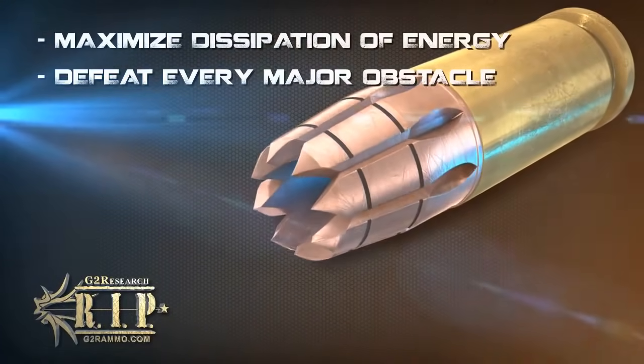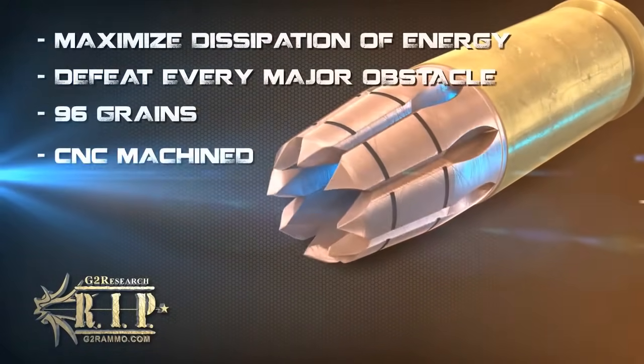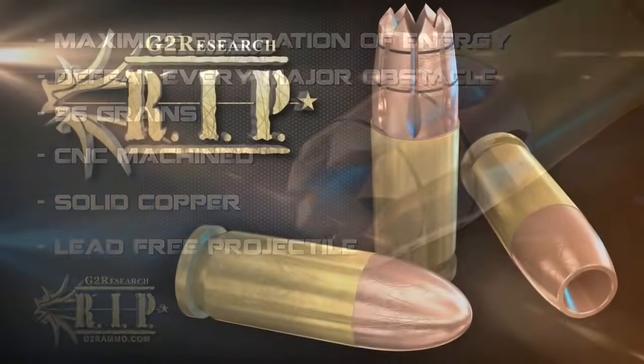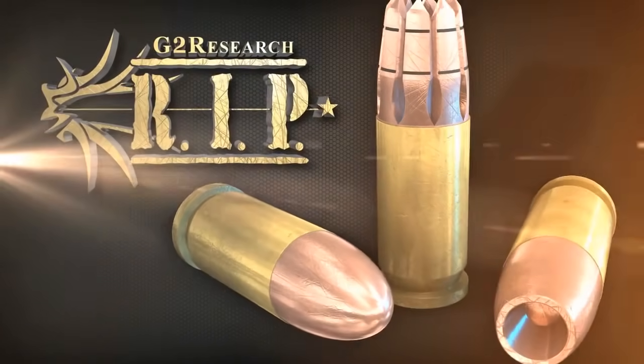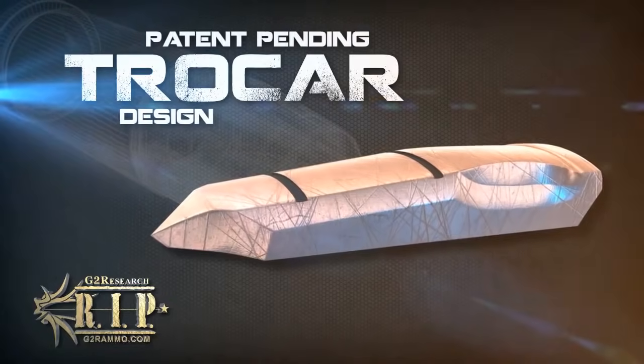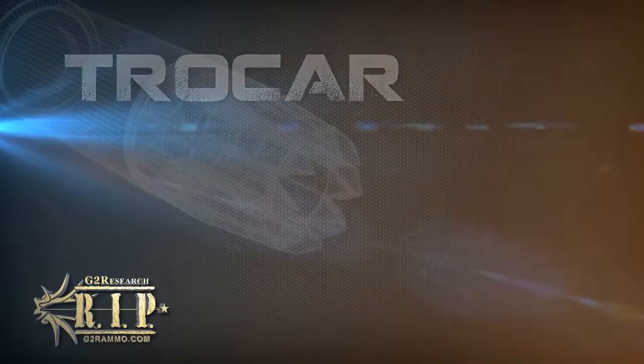This round is a CNC machined, solid copper, lead-free projectile designed to maximize the dissipation of energy through any object it strikes. The main difference between the RIP cartridge and a traditional bullet is within the RIP's unique trocar design. This geometry creates a type of turbulence that, along with the center of mass, helps to stabilize the projectile.